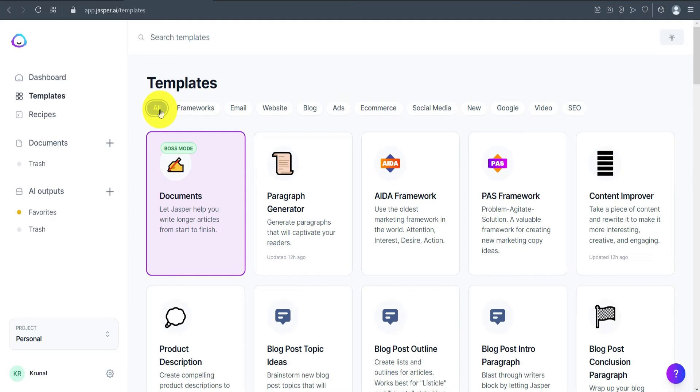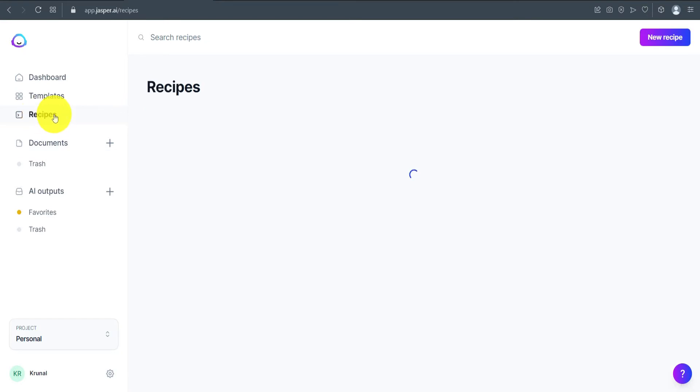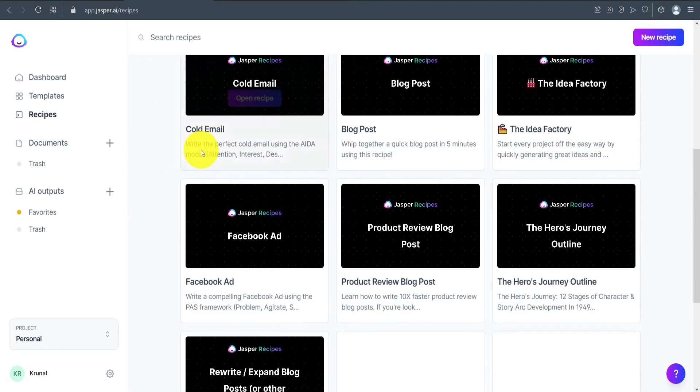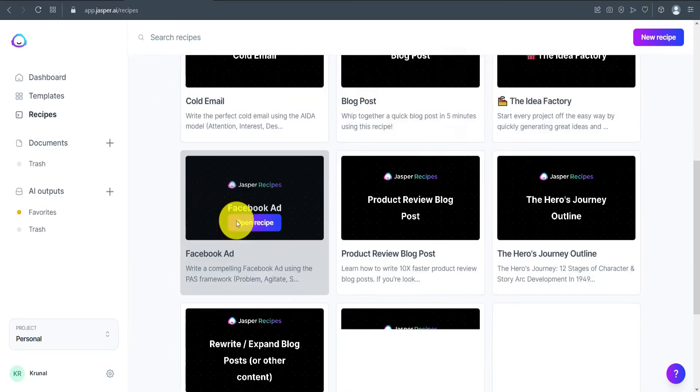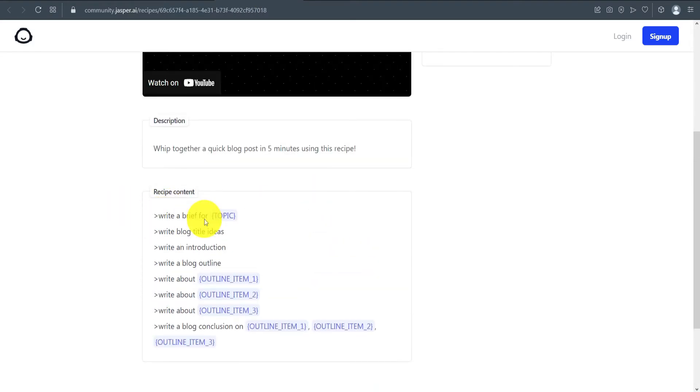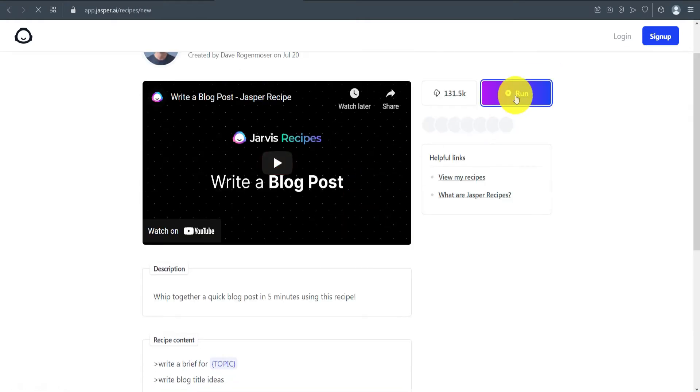For this video we're going to go into Boss Mode. Before that, let me show you the Recipes feature, which is only available in Boss Mode. Here you can see templates for cold email, blog post, idea factory, and Facebook ads. I'll open the blog post recipe — a recipe is basically a predefined outline. You copy-paste it and create your content accordingly. I'll click Run to show you.